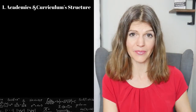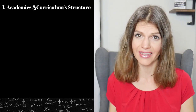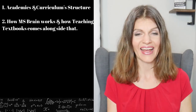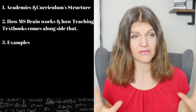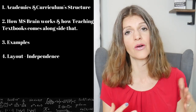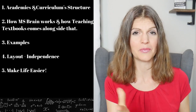First we're going to talk about the academic side, the curriculum side of things and why it is so well written and well structured to really cater to and come alongside those middle schoolers. We're also going to talk about how the middle school brain works and how Teaching Textbooks comes alongside them. I'm going to give you some examples and show you some screenshots. Next I'm going to talk about the layout of Teaching Textbooks and how it really strives to make your middle schooler an independent worker. Also how the grading is self-grading, which makes life easier for you as well as them.